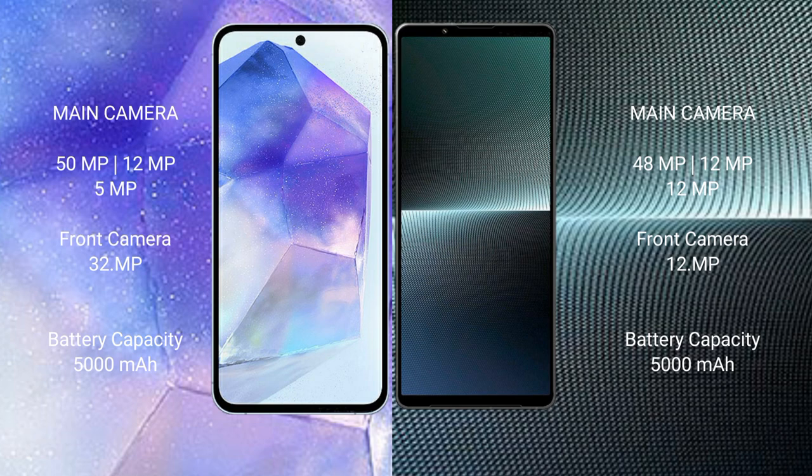Samsung Galaxy A55 has a 5000mAh battery with 25W fast charging support. Sony Xperia 1 Mark 5 has a 5000mAh battery with 30W fast charging support.